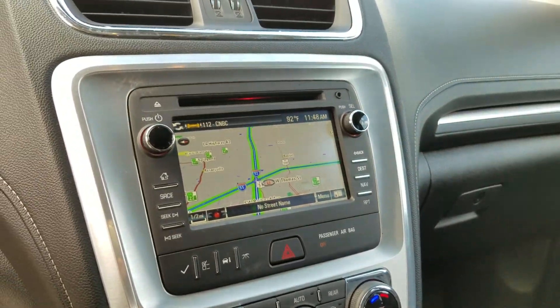Silver with the ebony interior. As you can see, the stitching actually matches the outside a little bit. Wood grain, navigation, second row, bucket, third row — you can see the bench is laid down.